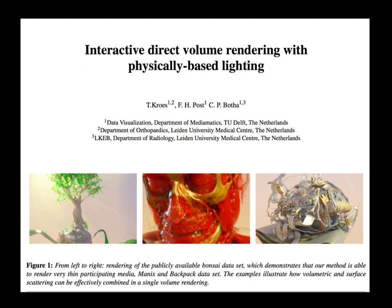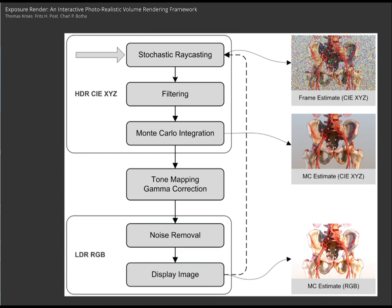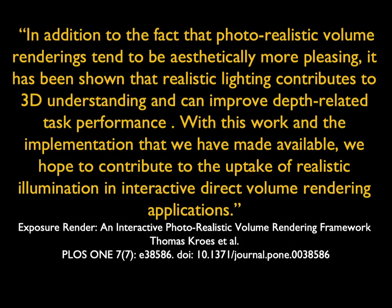Flashing forward from that Pixar article of 1986 to almost 2016: this article by Crowey's asked could he make better images? Crowey's was not a radiologist but was an expert in computer graphics. The question was whether, with faster processing — particularly the NVIDIA boards — he could use multiple lighting sources to create more shadowing and better quality images, using Monte Carlo integration. As he said, realistic lighting contributes to 3D understanding and can improve depth-related task performance, and he hoped to contribute to the uptake of realistic illumination in interactive direct volume rendering applications.